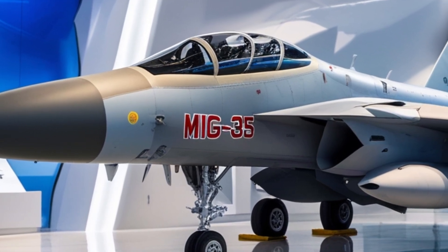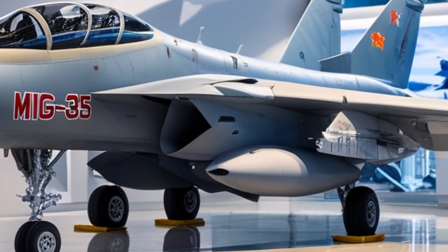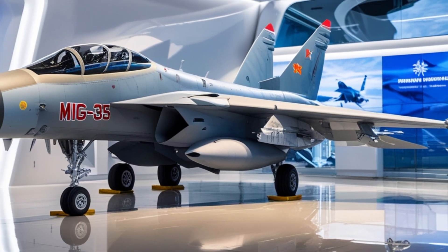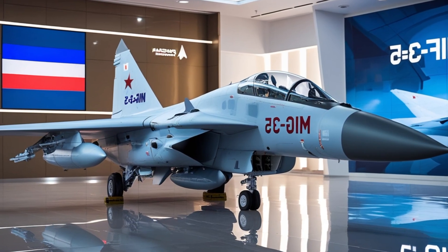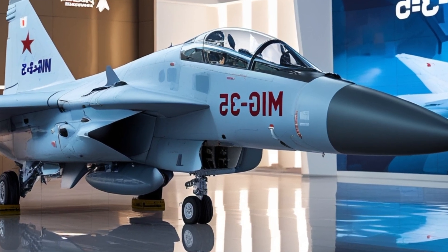In a world where aerial supremacy can define a nation's defense and deterrence capabilities, the MiG-35 stands tall as a symbol of Russian engineering — efficient, powerful, and combat-ready. And that wraps up our look at the 2025 Mikoyan MiG-35, Russia's answer to modern multirole air warfare.